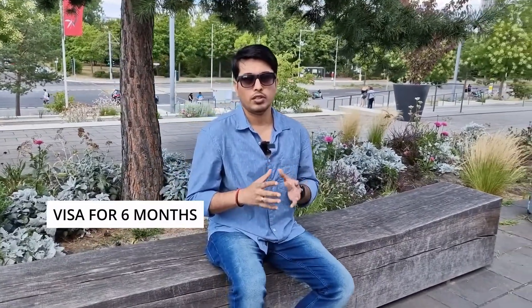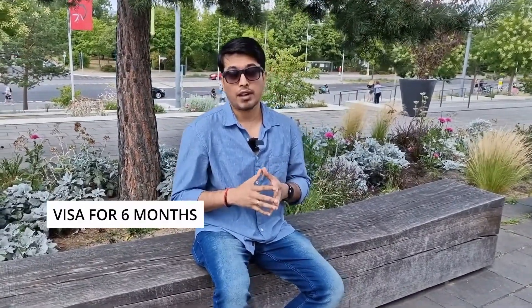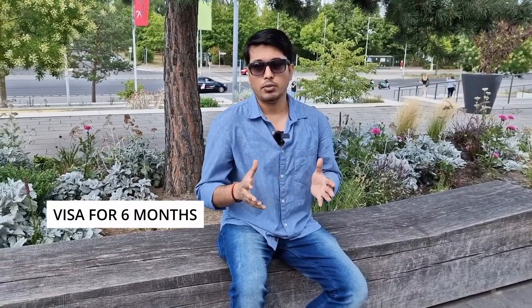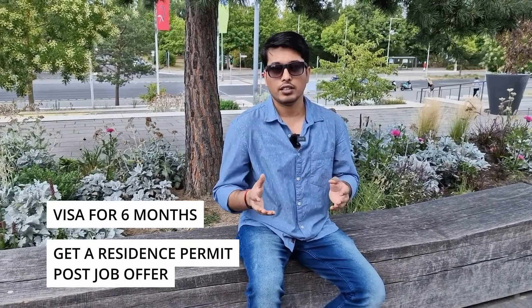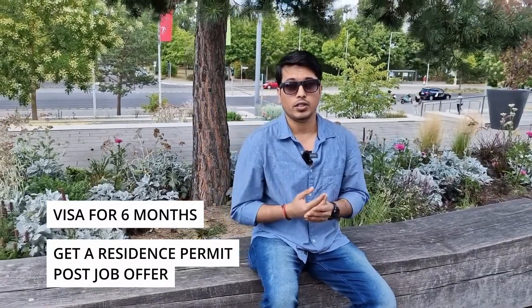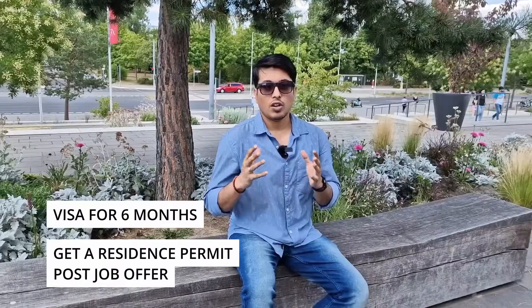In terms of prospects for the job seeker visa, the visa is valid for 6 months. Within that period you need to find a job, otherwise you may have to return to your home country. If you do secure a job, there is a high chance you will receive a blue card or work permit, depending on your gross salary.